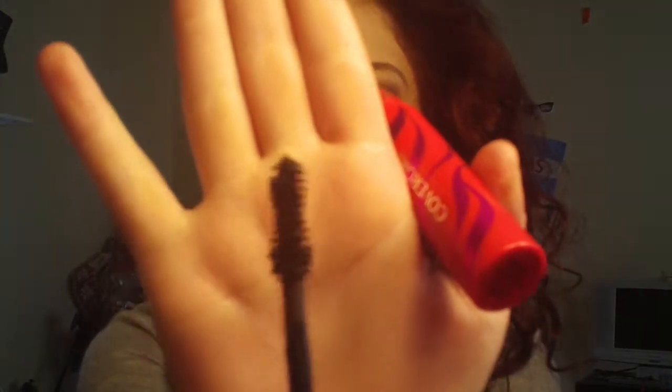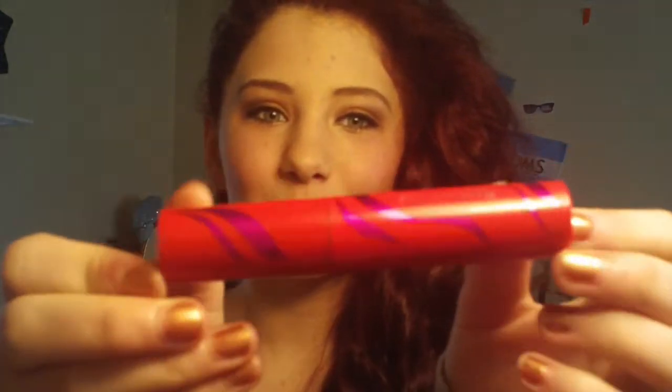The next eye product is the CoverGirl Flamed Out Mascara. I've heard good and bad things but figured I'd try it myself. The brush is quite big — it lengthens a little but mainly adds volume. It does a bit of both, so I really like this mascara. And the packaging — let's just take a moment — it's really freaking cute.